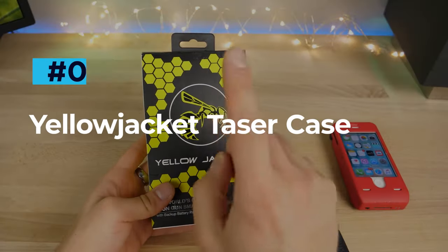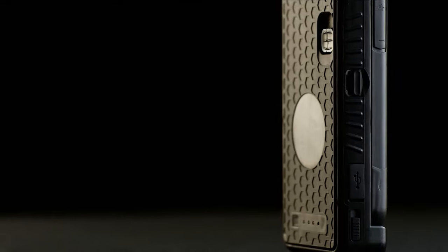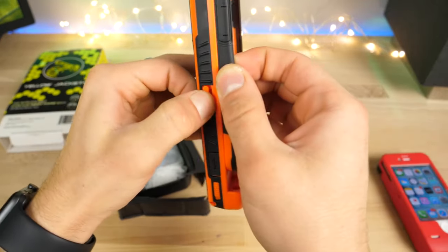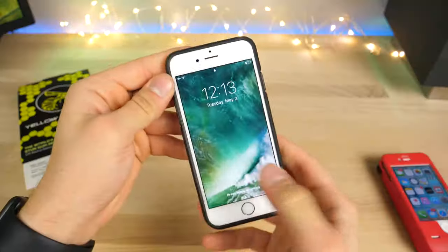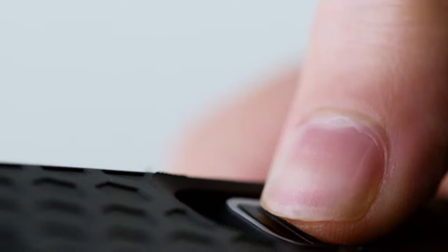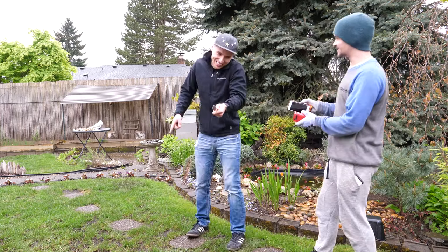Yellow Jacket Taser Case. There are a lot of phone cases out there with some pretty amazing features, but the Yellow Jacket Case is definitely on another level. Housing a discreet two-pronged Taser, the Yellow Jacket is firstly a great phone case, secondly a powerful battery pack and thirdly a serious self-defense tool that serves up an electrifying kick. The Taser is incredibly easy to use. All you have to do is disengage the safety, slide the trigger up so that the electrodes are exposed and then press the trigger to deliver enough electricity to put even the biggest of attackers down.